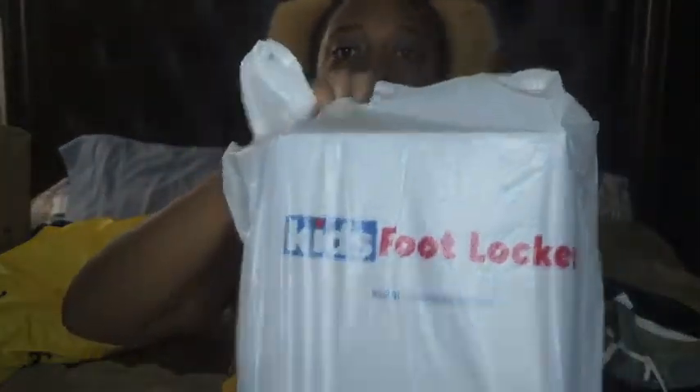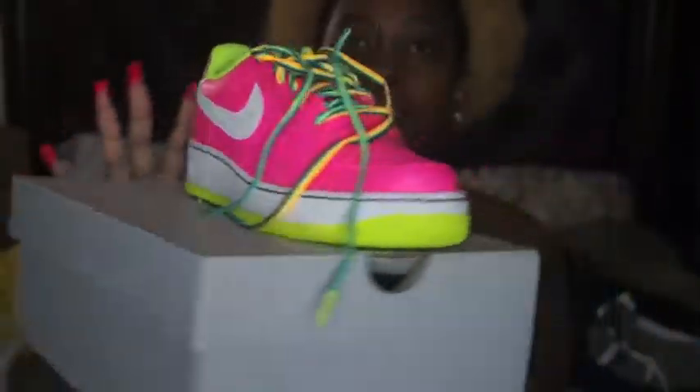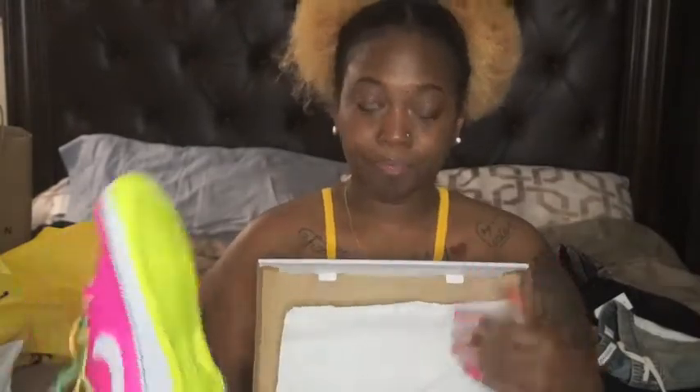Moving on, the next one is from Kids Footlocker — they are for me. I wear a size seven in kids. I fell in love with these the moment I laid my eyes on them — like, obsessed. Are y'all ready? I don't think y'all are ready. These are beautiful! I tried them on already so the laces are undone, but I feel like the camera really isn't doing them justice. I'm obsessed with these, you guys — I can't wait to wear them.